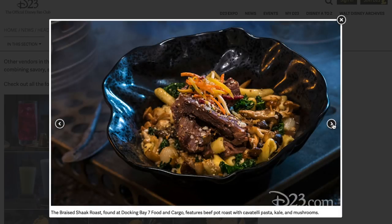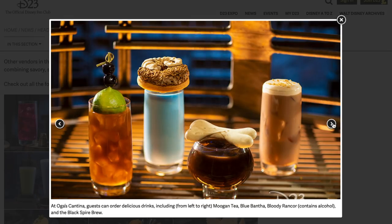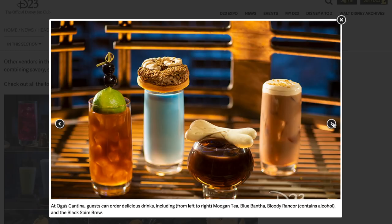The Braised Shock Roast found at Docking Bay 7 — pot roast with pasta and mushrooms. Oga's Cantina drinks: Mugan Tea with blueberries and a lime skewer; the Blue Bantha; the Bloody Rancor with a bone on top, which contains alcohol; and the Black Spire Brew, which looks almost like a coffee drink. Guests can indulge in a Raspberry Cream Puff with passion fruit mousse, or chocolate cake with white chocolate mousse and coffee custard, at Docking Bay 7.